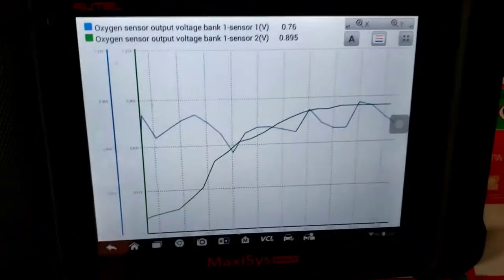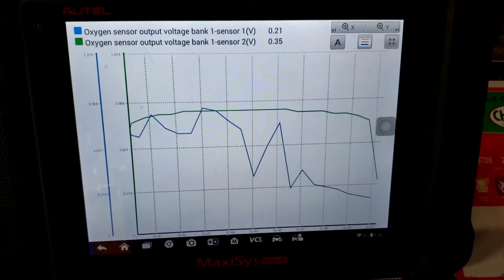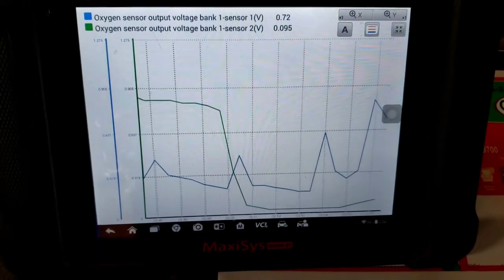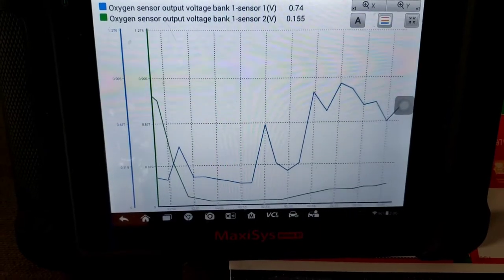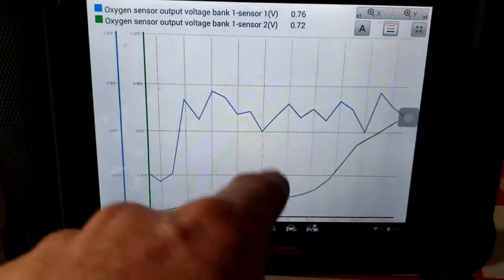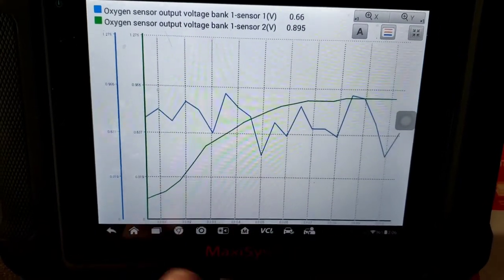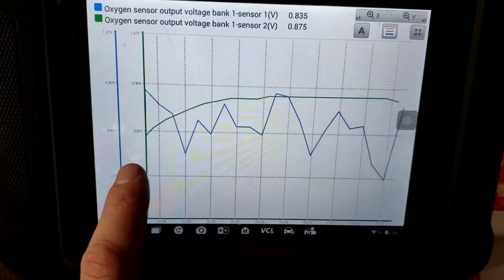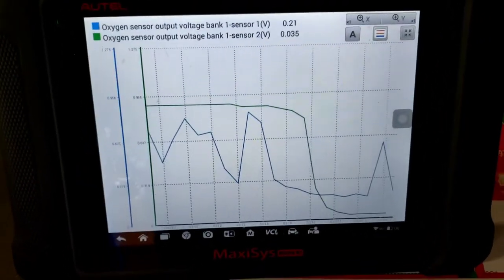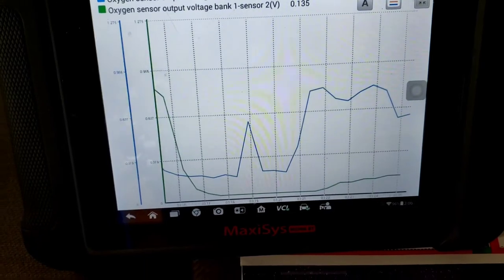I pulled up the oxygen sensors — the blue line is bank one sensor one before the cat, and the green line is after the cat. On a narrow-band O2 sensor (0–1 volt), anything below 450 millivolts is lean and anything above 450 millivolts is rich. The blue pre-cat sensor should be showing cross-counts going up and down. The post-cat green sensor should sit steady around 400–700 millivolts if the cat is working correctly.